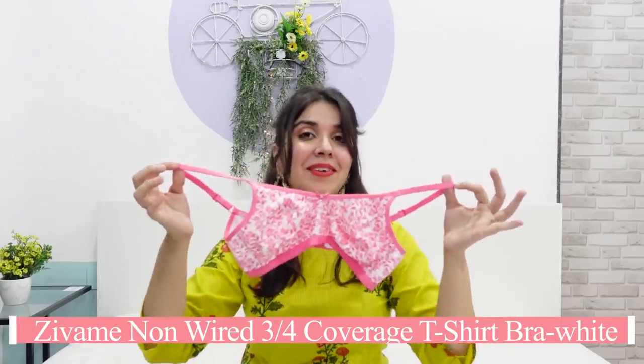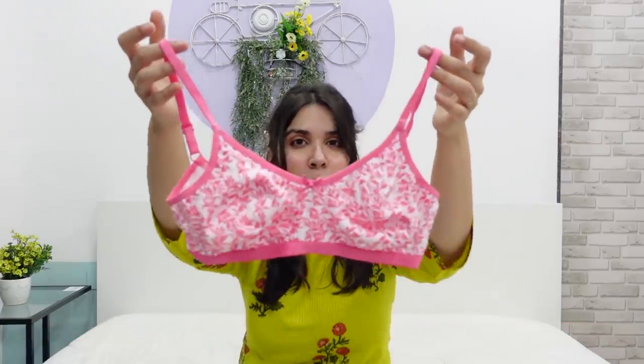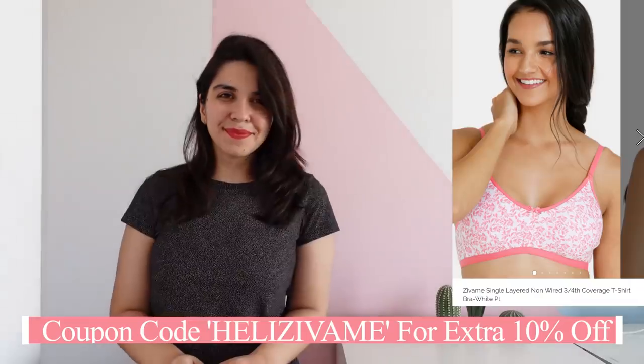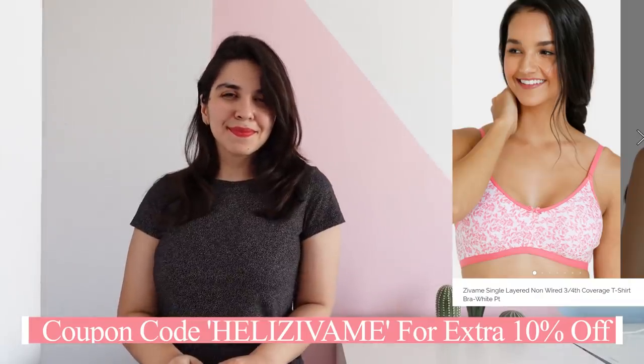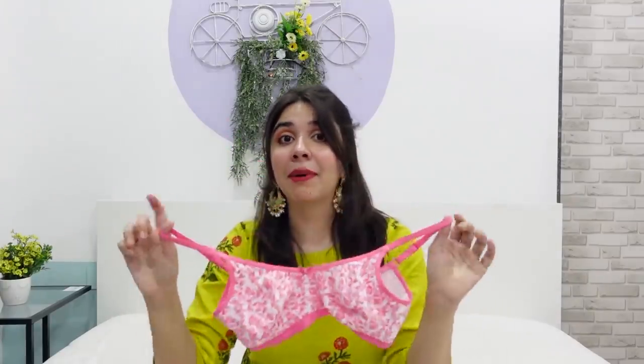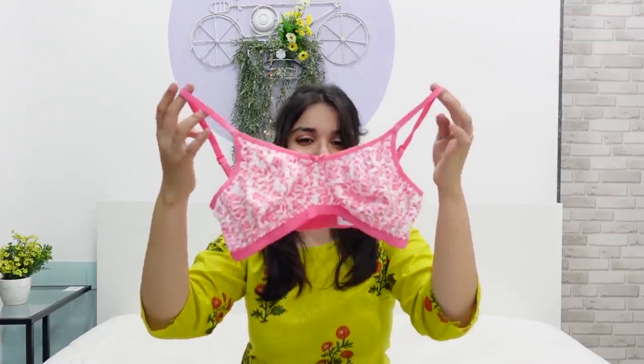First thing is this very beautiful printed bra. And I know what you are thinking — every time we want to get this, it is out of stock. How I've been tackling that is, there is a notify me section. Just click on it and you will get an email or message when it comes back in stock. That's how I got my hands on this one. It is so comfortable because it doesn't need padding underneath, so you can just move around. It's a chill vibe.